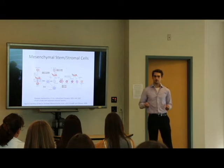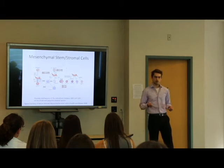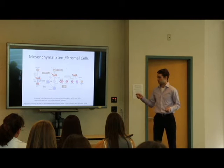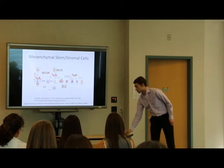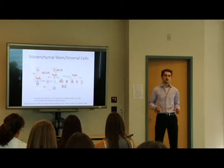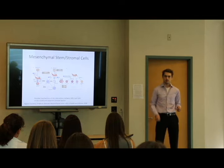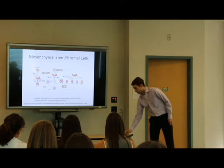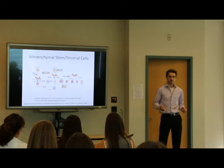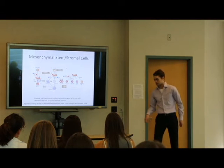Because they have this potent immunosuppressive ability, there are many possible mechanisms in their interactions between MSCs and immune cells. I want to highlight first prostaglandin E2, or PGE2 — a biologically active lipid that suppresses T-cell receptor signaling. And the enzyme IDO, which degrades tryptophan, an essential amino acid, and when it gets degraded, it inhibits T-cell proliferation.